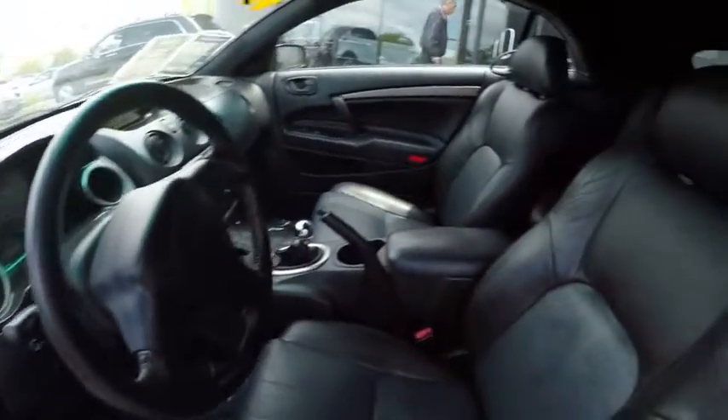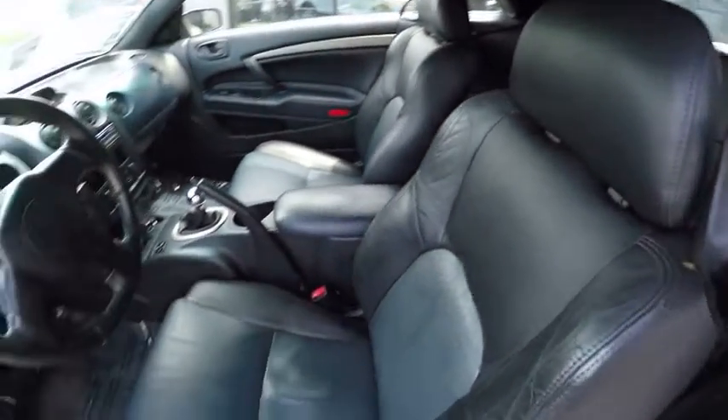Tachometer, center console, rear spoiler. Come see the car for yourself.